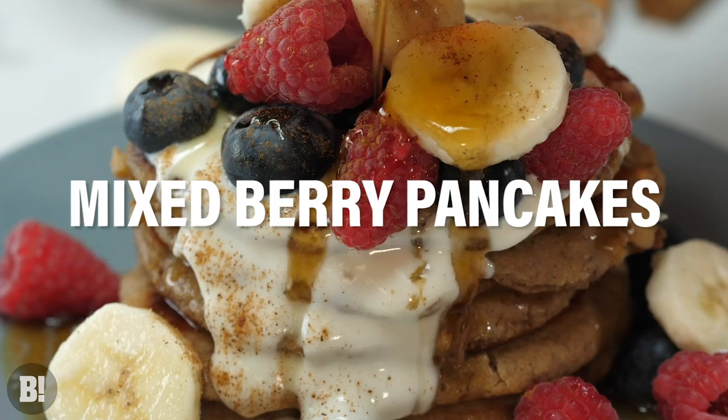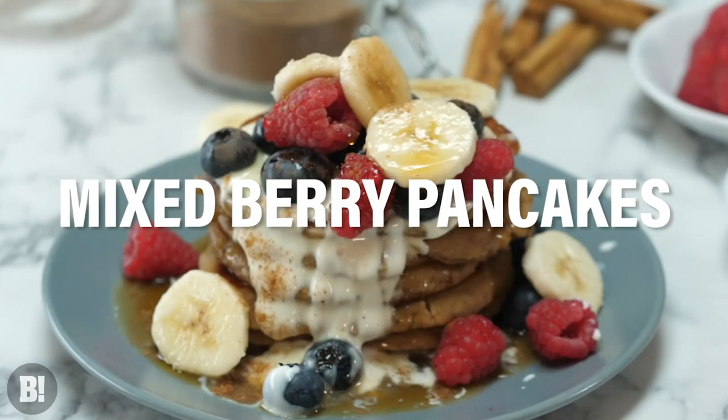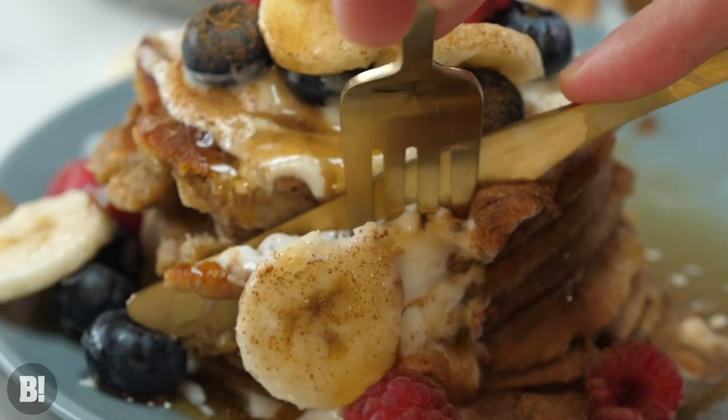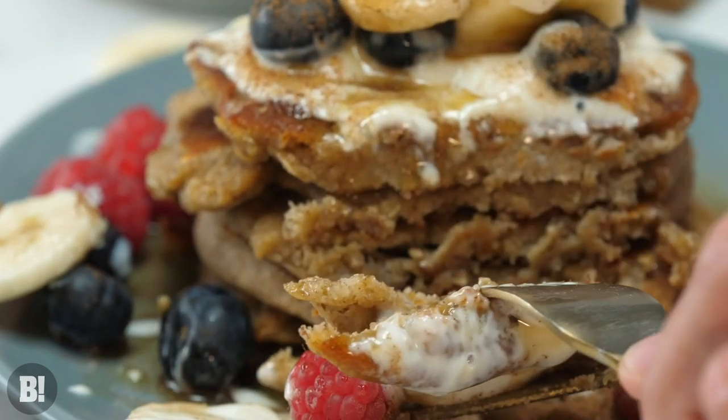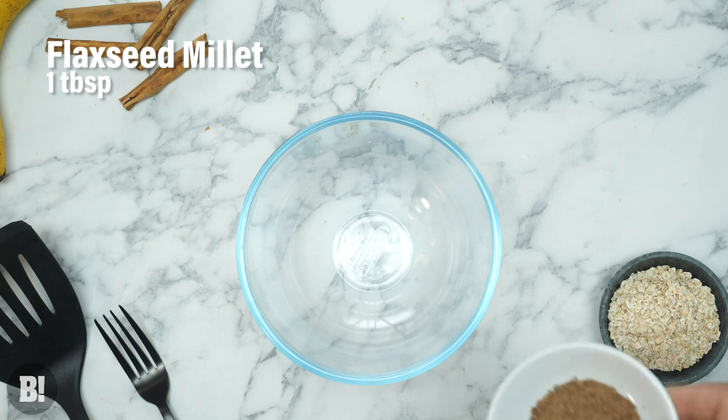We've got five super duper healthy recipes that will help you kick off 2021 in the best possible way. Let's get into it. The first recipe we are going to run you through is our mixed berry pancakes. These are delicious and they're packed with protein as well as all the antioxidants in those wonderful, healthful blueberries.